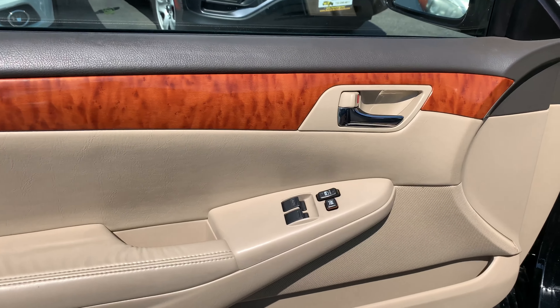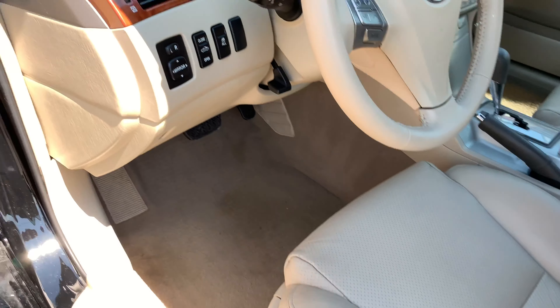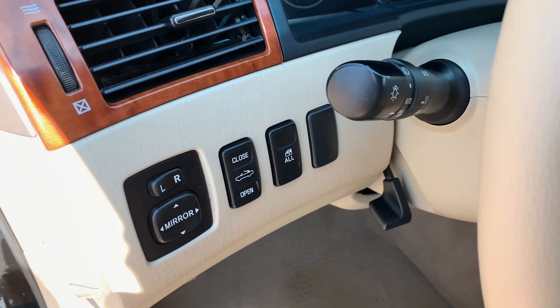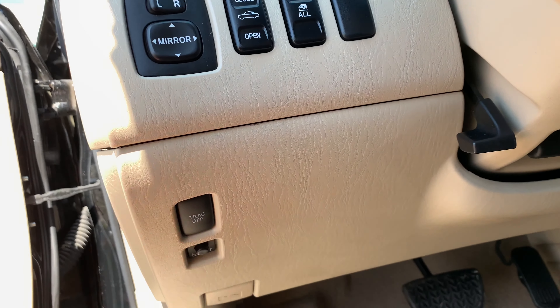All power options — windows, locks, mirrors, cruise, tilt. You do have a power seat on the driver's side as well as a power lumbar. Power mirror switch over here. I'm going to show you how to put the top down on this one, and that's for the windows. Not all of them come with traction control, but this one does.